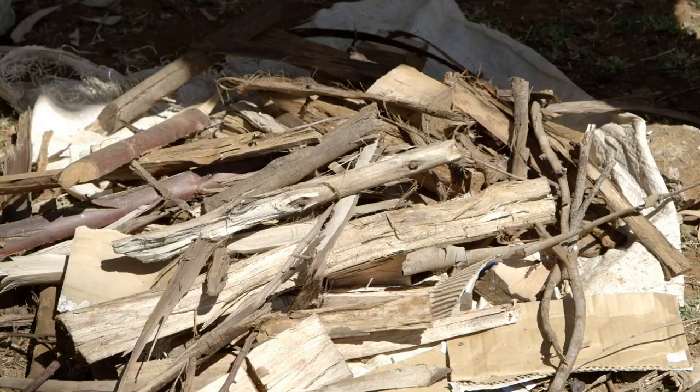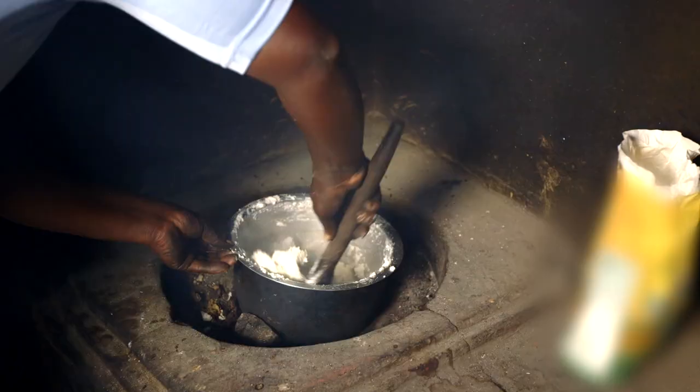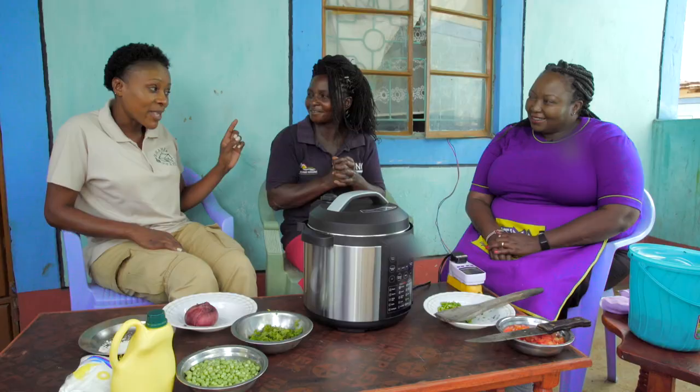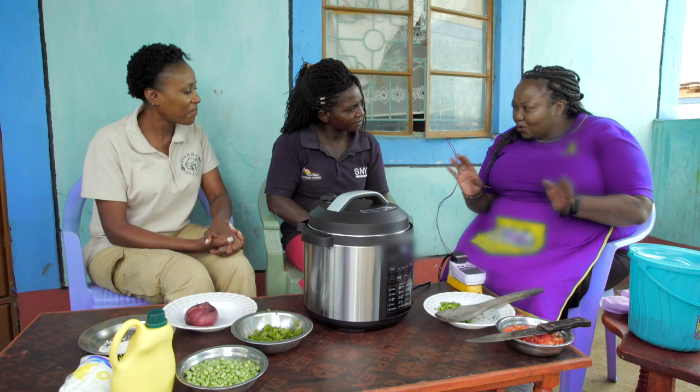Mweni buys firewood, spending around 100 to 200 shillings, perhaps 100 shillings per meal. The smoke affects her health — causing chest problems. She would be very happy with something better. Wairimo explains the electric pressure cooker: say goodbye to tears because there's no smoke. You don't need to gather firewood — just plug into the socket. No going out to look for power.